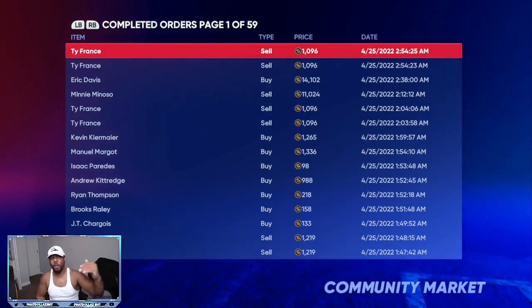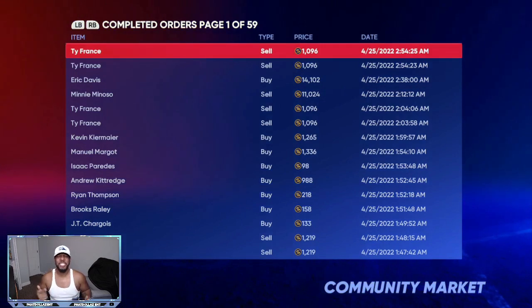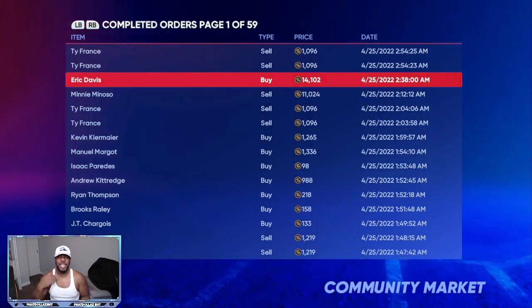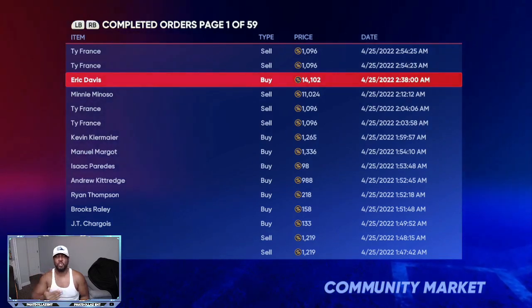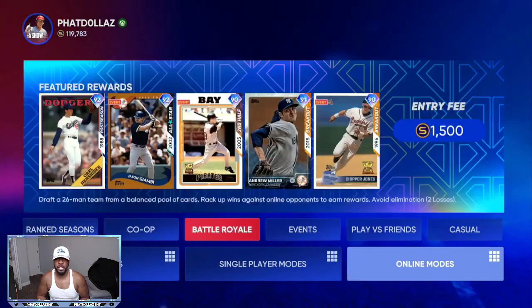If you follow these videos you will have an opportunity to get cards for cheap and then sell them for super high value. This is the best channel for no-money-spent stub making. Once I get over 100,000 stubs I start investing into my team, and we are slowly knocking out some of the collections little by little.